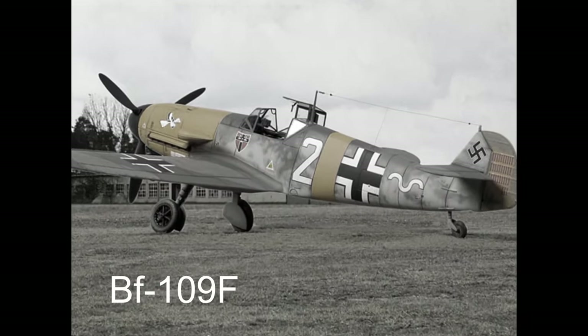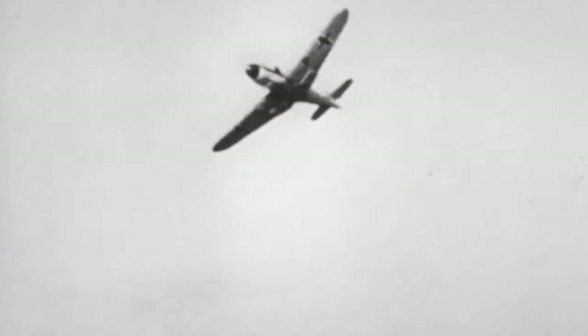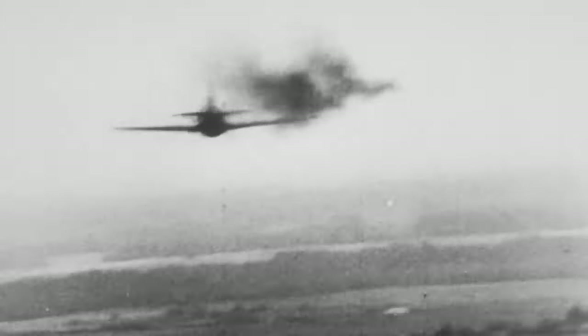The transition to the Bf 109F variant ushered in changes and improvements that were informed by combat experiences. The lessons learned from real-world engagements contributed to refinements in design, resulting in an aircraft that was better suited to evolving wartime conditions. The Bf 109F's enhanced performance underscored its adaptability and ability to thrive in changing combat scenarios.